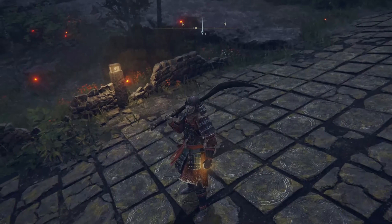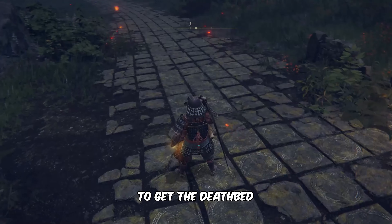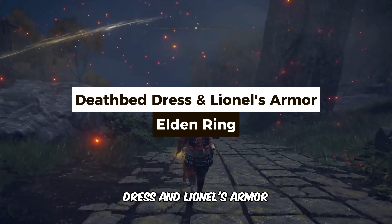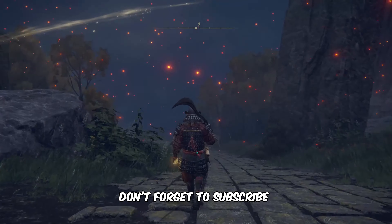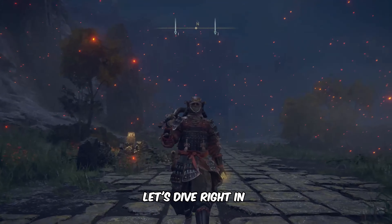Hi, this is Daniel from Gameskeys.net. In this video, you'll learn the exact location to get the deathbed dress and Lionel's armor in Elden Ring. Don't forget to subscribe for more captivating Elden Ring content. Alright, let's dive right in.